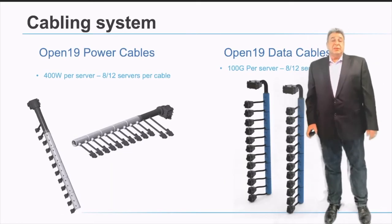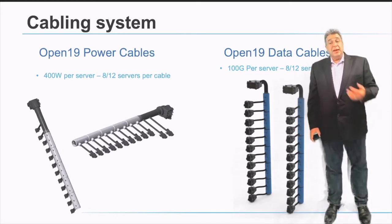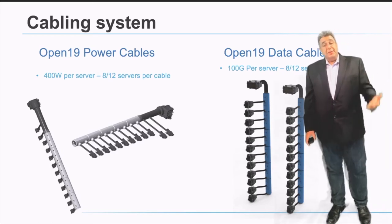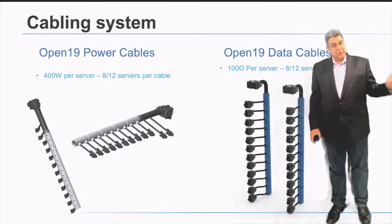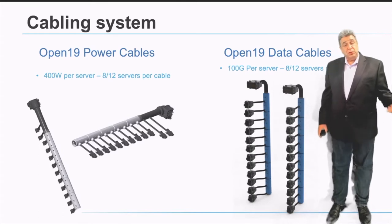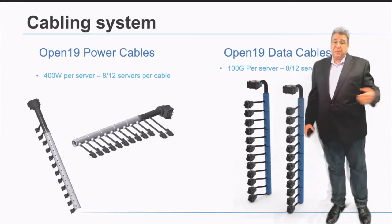The cabling system consists of two types of cables: a power cable and a data cable. The power cable initially enables up to 400 watts per brick, which is a half-width, 1RU unit. The data cable enables up to 100 gigabits per second per brick. However, the bigger the server, if you're full width, you get two power cables and two network cables, doubling your power per server. If you have a 2U block, you get four power inputs and four data inputs, increasing bandwidth and available power further.